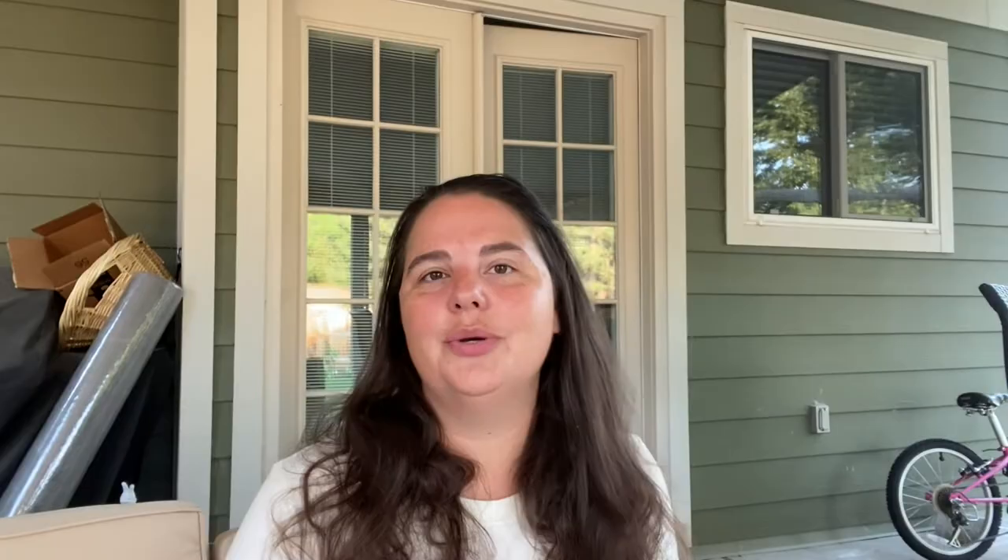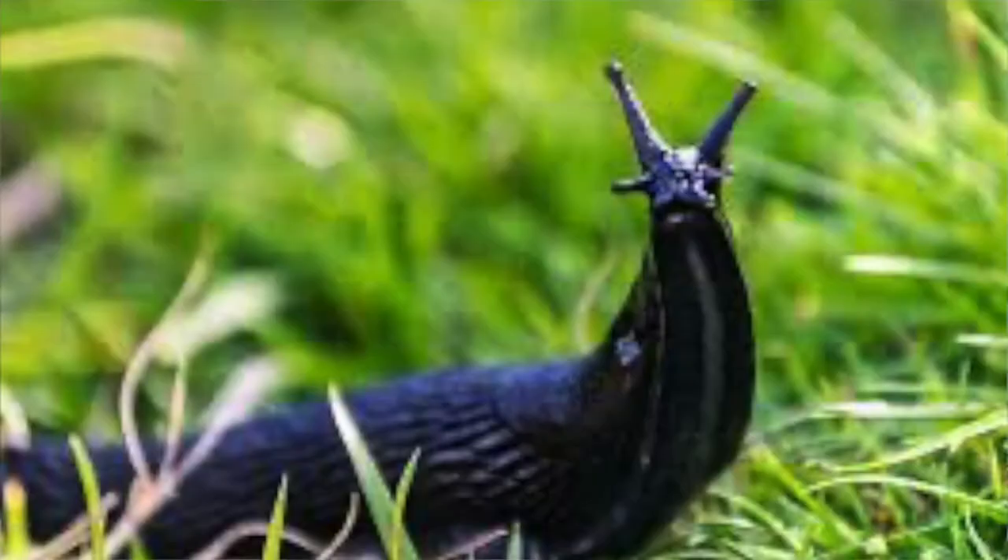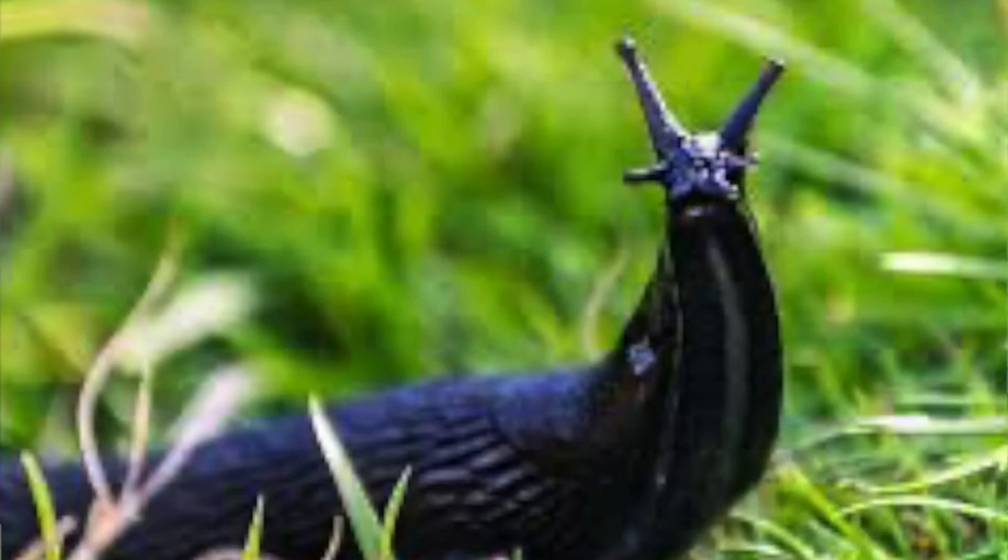Pest number three are toads. Now you might not have too many toads here in the Colorado area, but when you do have them they're great to have in your garden because they eat lots and lots of pests that destroy your garden, such as grubs, slugs, and cutworms. You definitely want to have those around, and you can even create little homes for them to encourage them to stay in your garden.